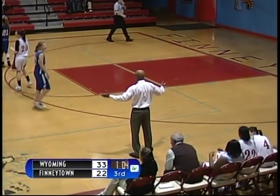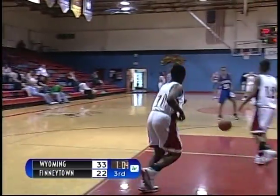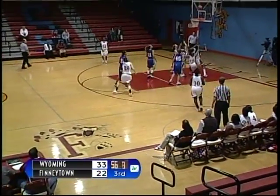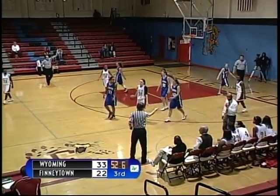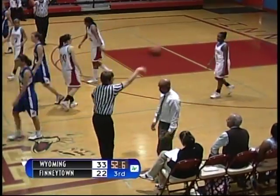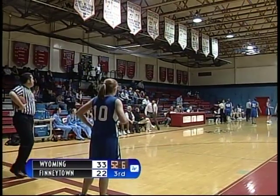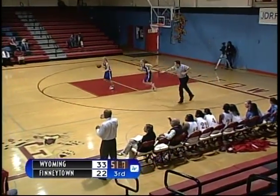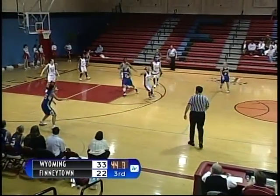Foul on Wyoming's number 42 on number 10, Jasmine Griffin, for the Wildcats. Finneytown inbounds the ball underneath their own basket. Quick drive to the hoop — shot is up, no good. Rebounded by Finneytown, back outside. Travel on Finneytown — Finneytown turns the ball over to Wyoming. 52 seconds left in the third quarter, Finneytown down by 11. At one point in this quarter Finneytown was down by four, making their way back into the game, but Wyoming has since regained control.